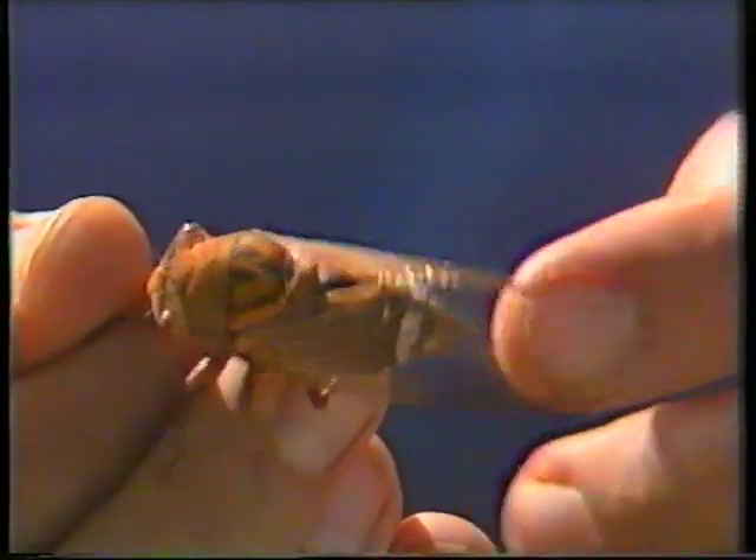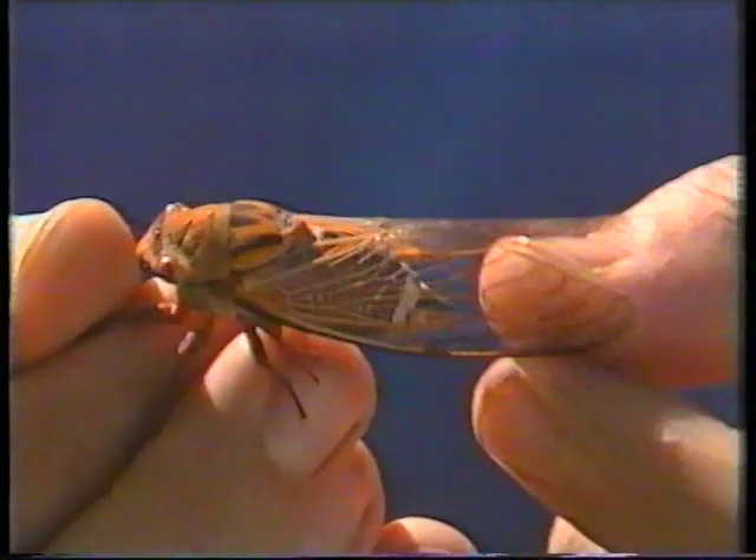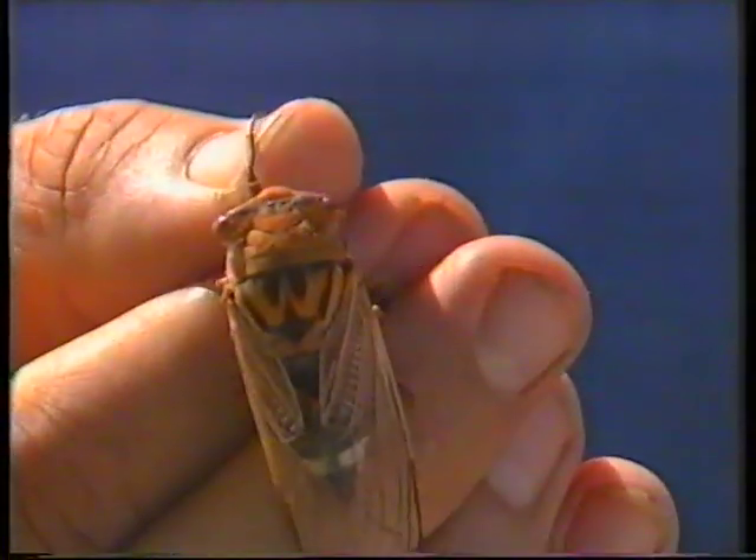They haven't got any time to lose — they have to let each other know where they are. So they start to chirrup and they keep it up, sometimes round the clock or nearly so.